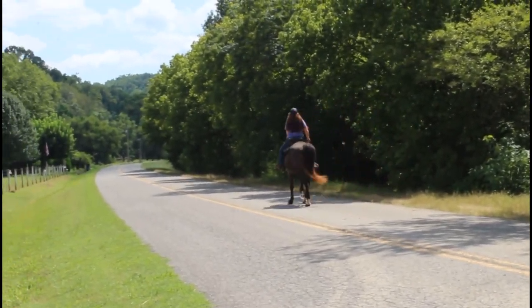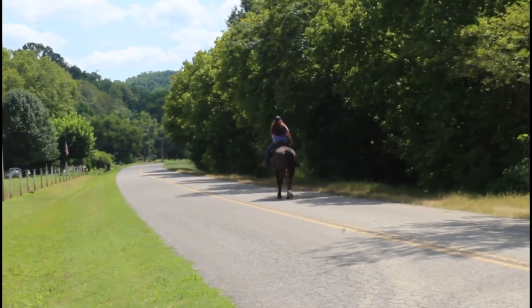She's riding him one handed, neck reigning, as she rides down the road.